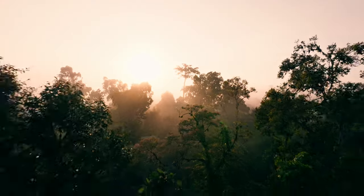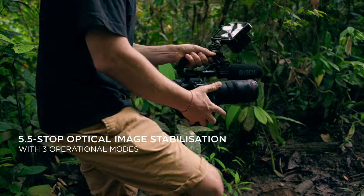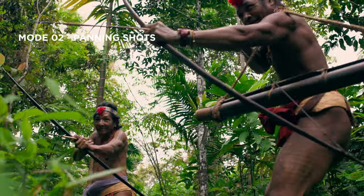Additionally, this lens provides internal 5.5-stop optical stabilization with three different operational modes — an excellent aid during handheld shots.